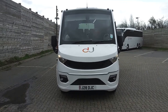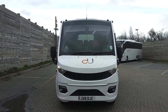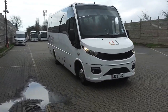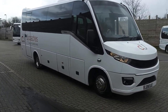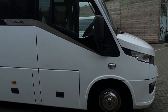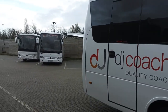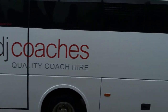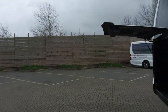Here we have a 2017 on a 17 registration Iveco Daily Noon Tourist 700, 29-seat midi coach. This is one of three identical vehicles being offered for sale on behalf of DJ Coaches down in Kent. Very, very straight vehicles — no marks, bumps, scrapes, anything like that. Very well presented, as you'll see as we go around. This is everything you want in a 29-seater these days.